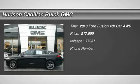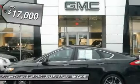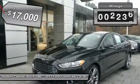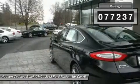The 2013 Fusion. You can have both impressive power and great economy in a Fusion, and it is priced below $20,000. This vehicle has less than 80,000 miles.